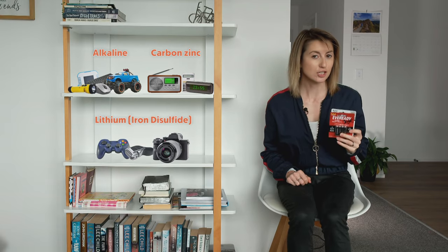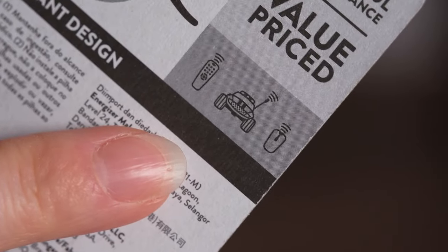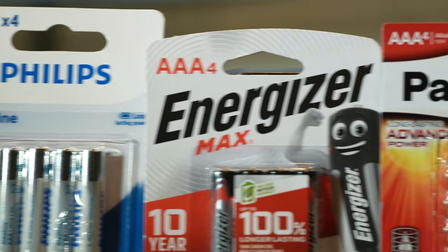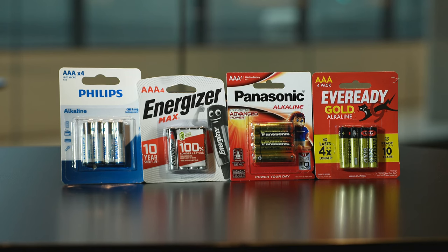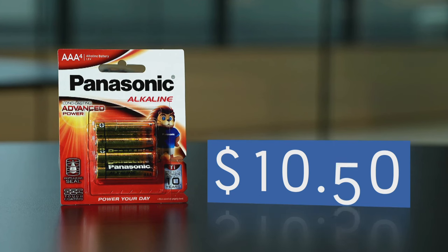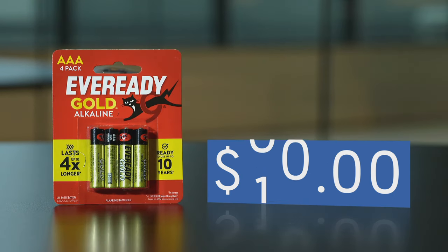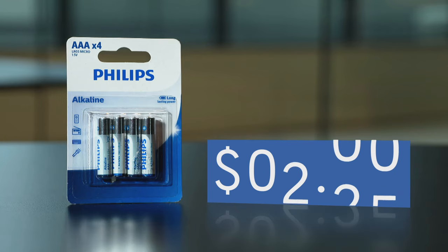Some of the packaging has clues. For example, EverReady has a picture of a remote control, a toy, and a mouse on its alkaline pack, but you won't find a toy on its carbon zinc one — it has a clock, remote, and torch instead. With that in mind, we're going with alkaline batteries for our first test. We've chosen four brands ranging in price: Panasonic Alkaline AAAs at $10.50, Energizer Max at $10, EverReady Gold at $7, and Philips Alkaline at just $2.25.